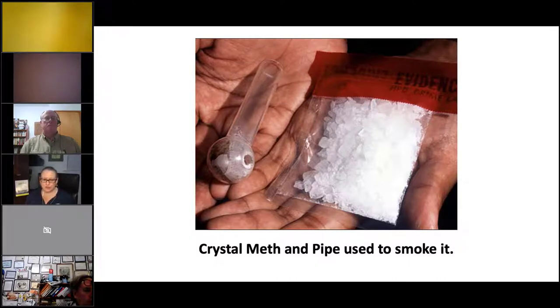This is a meth pipe with meth in its traditional form — this is how you most likely see it. Users would smoke it using this pipe. If you see one of these in a house with a central air system — forced air going through ductwork — all it takes is smoking meth in the house a couple of times and the whole house is contaminated wherever the HVAC is sending it.